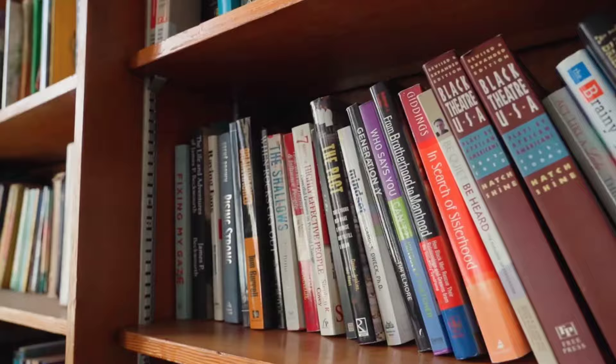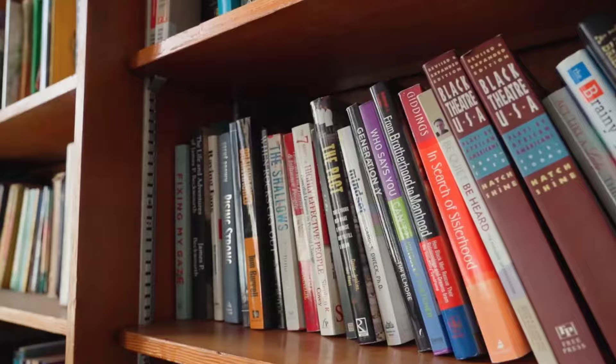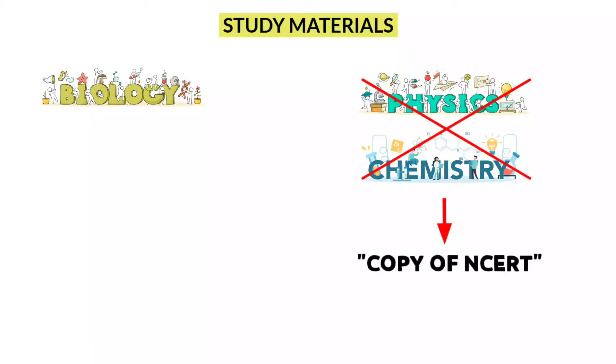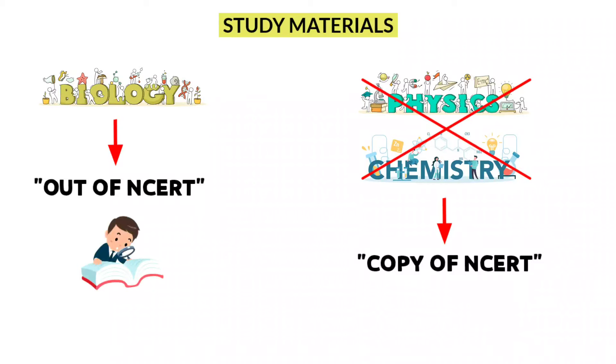The next one in the list is study materials. These are books provided by coaching institutes like Aakash and Allen. Personally, I use study materials only for biology. For physics and chemistry, the study materials provided by coaching institutes are essentially copies of NCERT books — 90% is the same, which is why I don't recommend them for those subjects. For biology, I use study materials to cover out-of-NCERT important topics. There are a few topics in NCERT that you need to study more deeply. I have listed those topics and made a PDF file — you can download it in the description. Personally, I used Aakash as my study material.